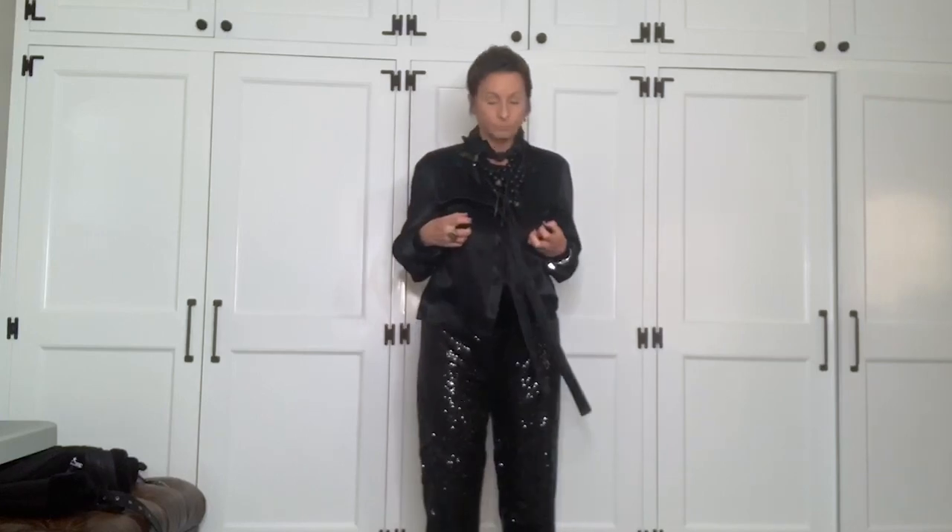Then I went over to my sequin pants. I have a few, but I wanted the ones with the jogger bottom — I had these with a velvet ribbing around the ankle to hold it in, like a jogger. It just makes it easier for me to wear. So I pulled out the jogger.